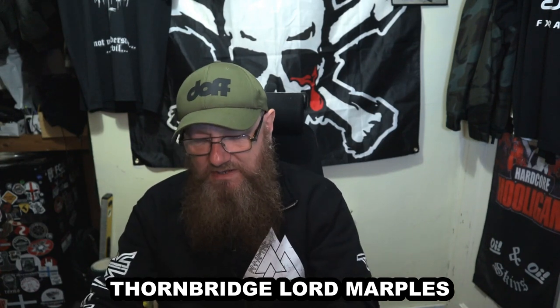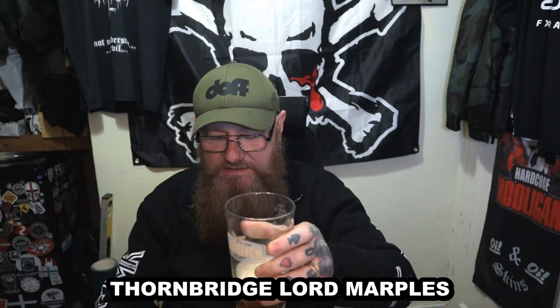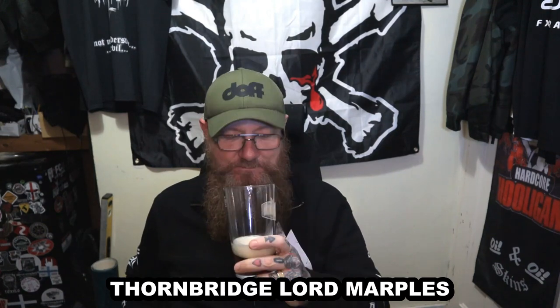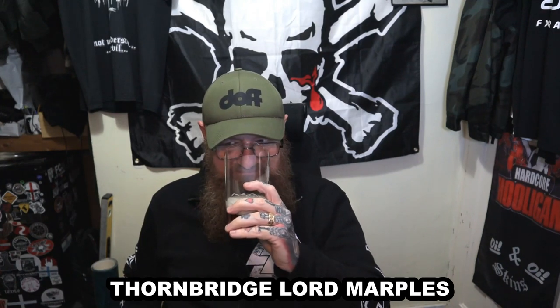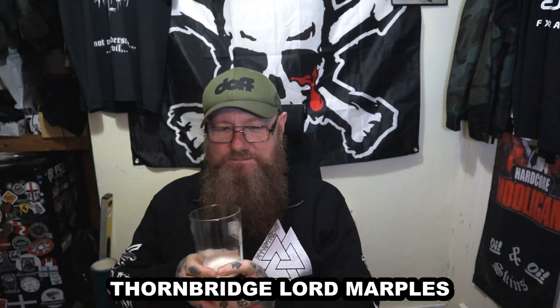I'm just going to pour a little bit out and see what this is like. I do love me an English bitter. On the nose — quite nice. There's a very herbal aroma coming from it, and slightly earthy. It's got a herbal note to it, which is almost catty — when I say catty, I mean like cat's piss, but in a good way. Very nettly. That's what I'd describe it as.